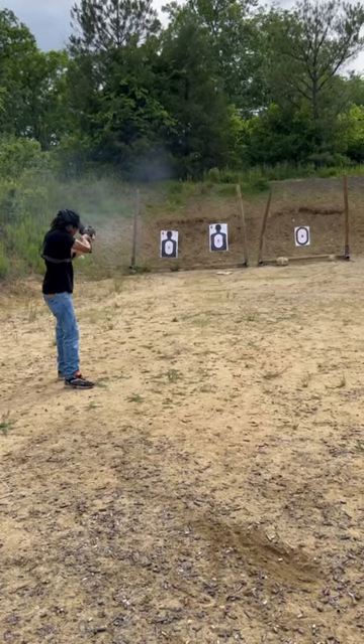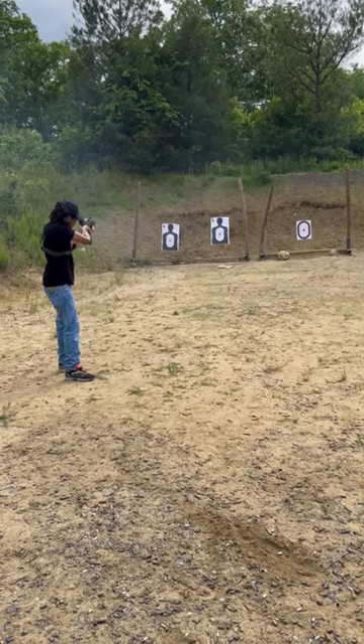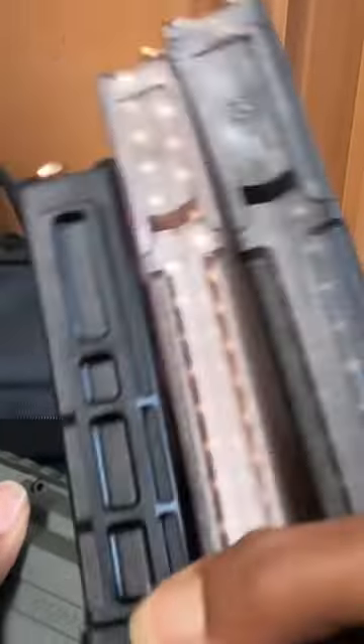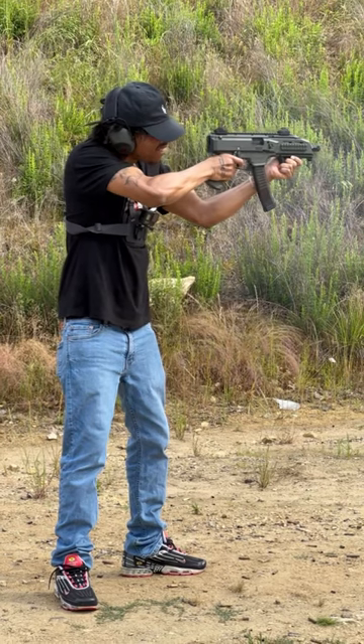First things first, this gun is amazing. I had a lot of fun with this thing. The recoil is not too bad, so it's easy to keep on target. The 20 and 35 round mags give you a lot of firepower to work with, and the HK-like charging handle complements that, allowing you to quickly swap the mags out and resume shooting.